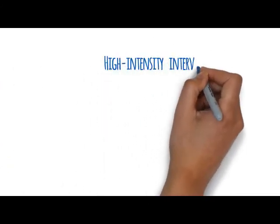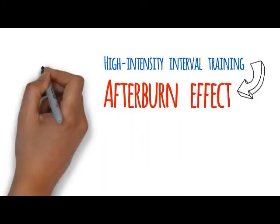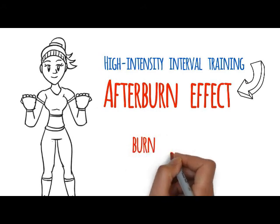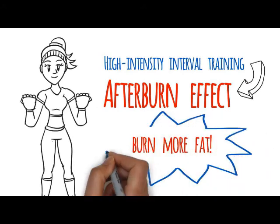High-intensity interval training gives you the afterburn effect. The afterburn effect increases your metabolism when you leave our fitness center, ultimately burning more fat — even when you're at home hanging out with your family, resting, doing your thing.